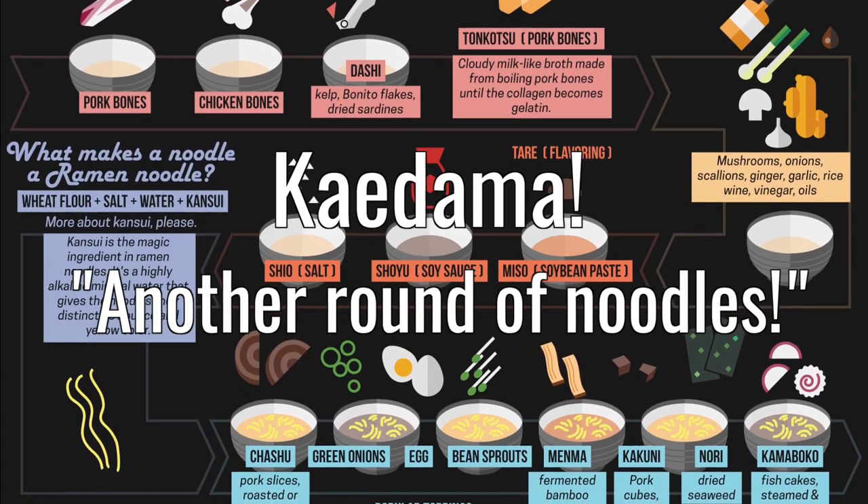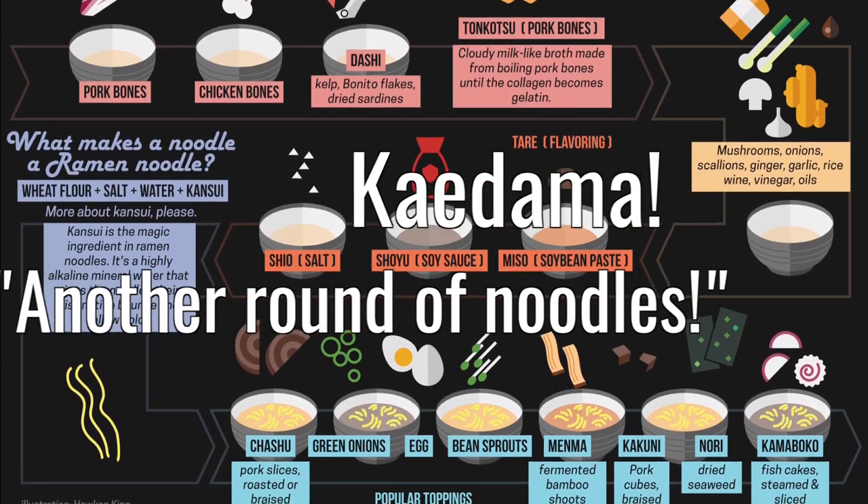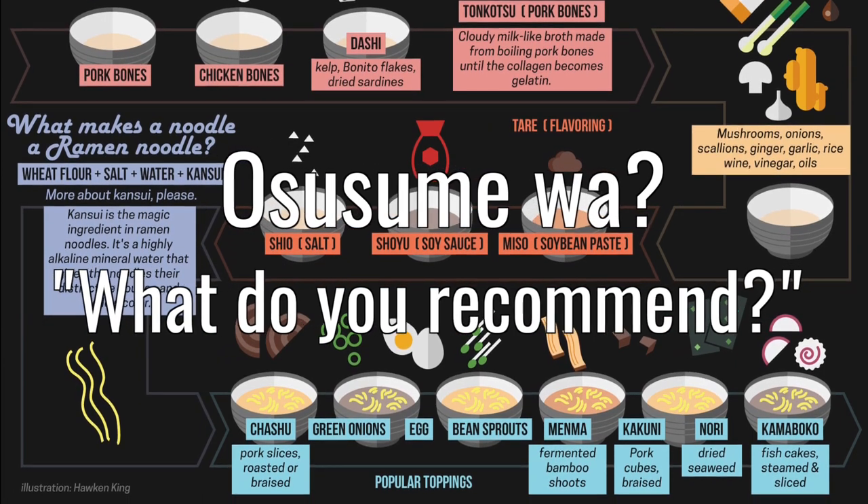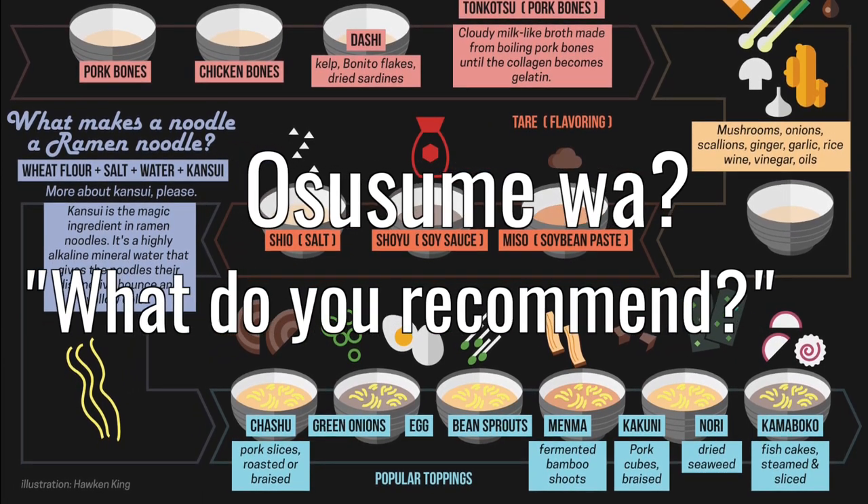Some shops also let you order kaidama, which is another round of noodles. And if you have absolutely no idea what to do or say, just ask osusume-wa for their own recommendation.